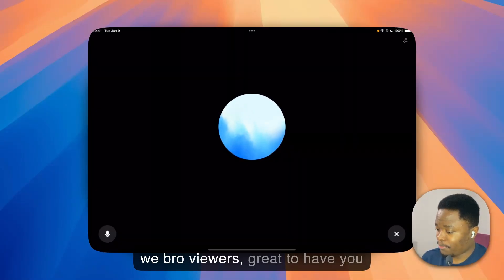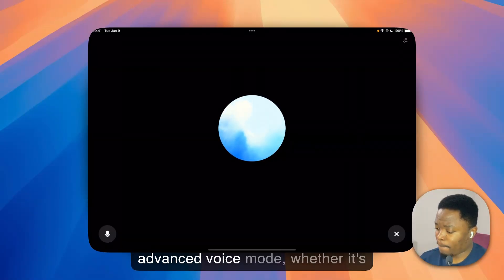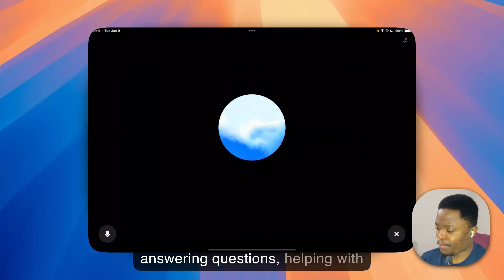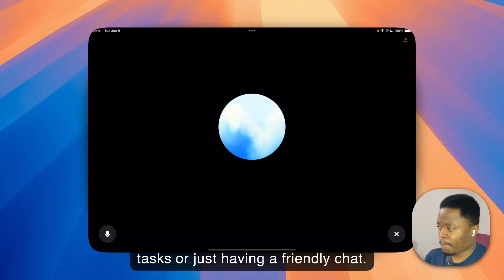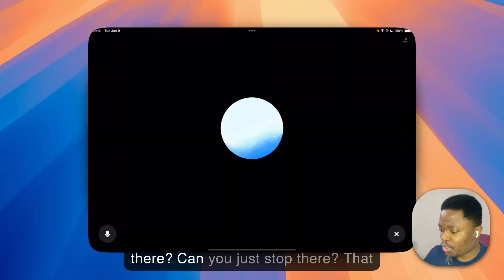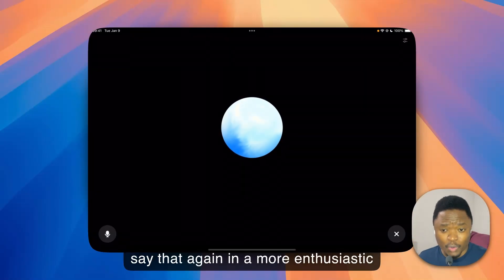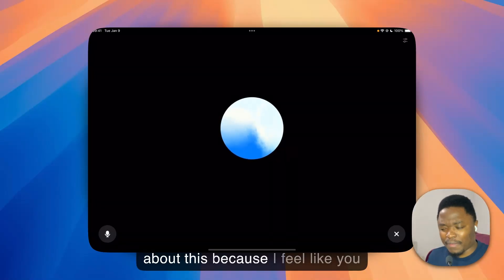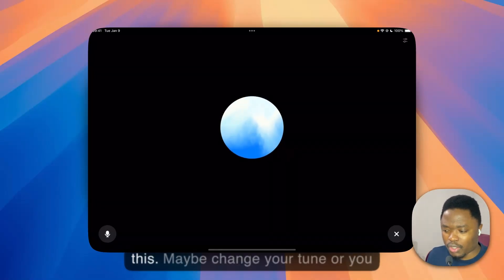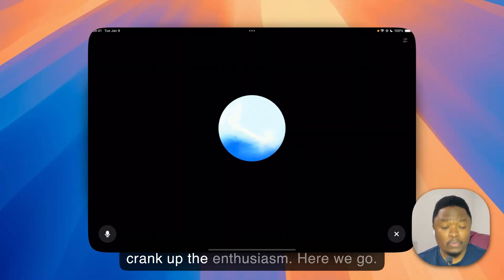Hey We Bro viewers, great to have you here! I'm ChatGPT and I'm super excited to showcase the new advanced voice mode — whether it's answering questions, helping with tasks, or just having a friendly chat, I'm here to make AI more interactive and fun. — Okay, stop there. That was not enthusiastic enough. Can you say that again in a more enthusiastic voice? Change your tune, you know what I mean?